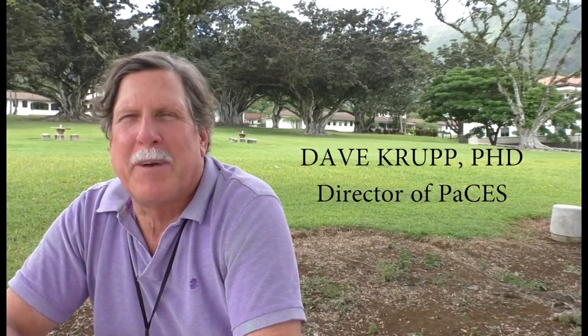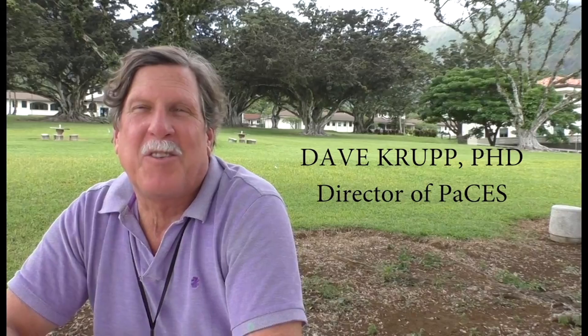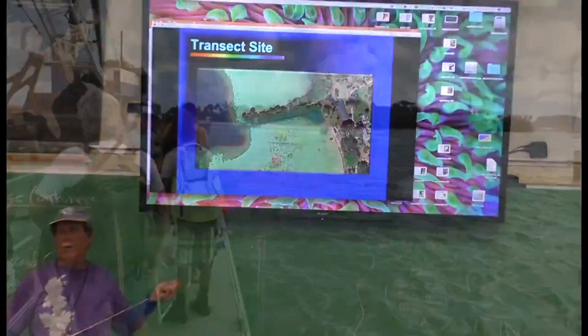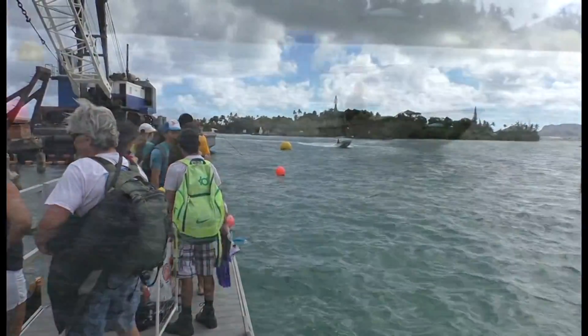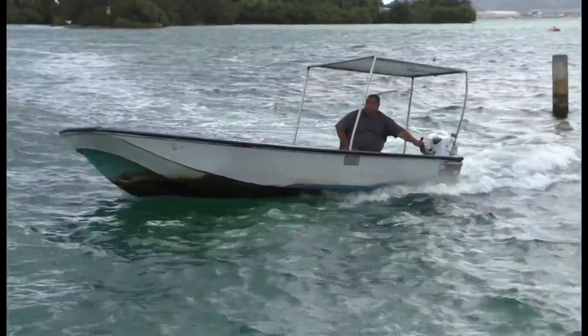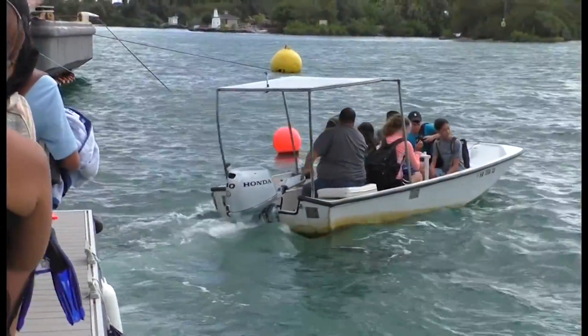Every year I learn new things. Aloha, my name is Dave Krupp. I'm a professor of marine and biological sciences here at Windward Community College. I'm also the director of the Pacific Center for Environmental Studies. PACES began originally as a partnership between Windward Community College and the Hawaii Institute of Marine Biology. The idea of PACES is that what we do in our watersheds impacts our coastal environments and our coral reefs.